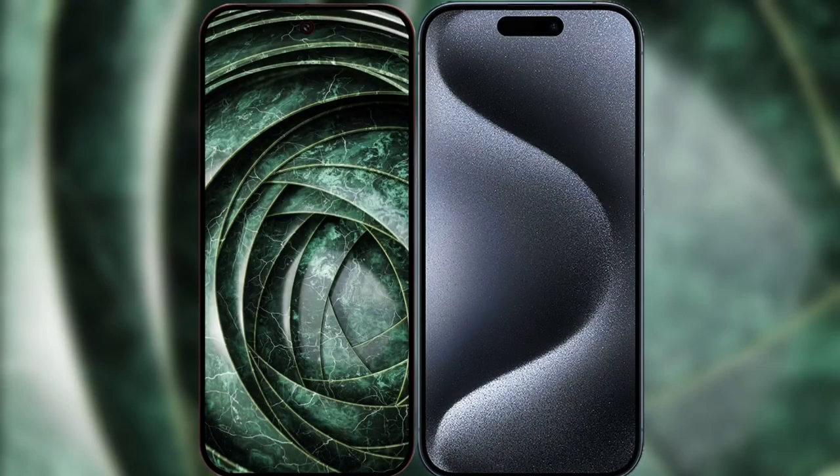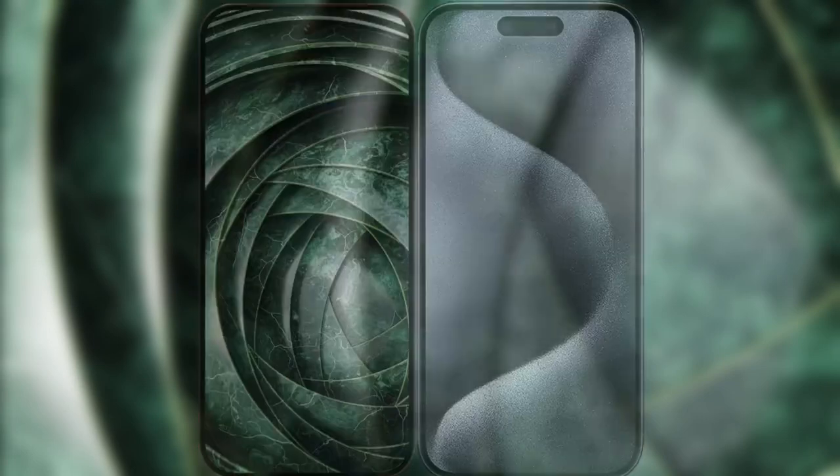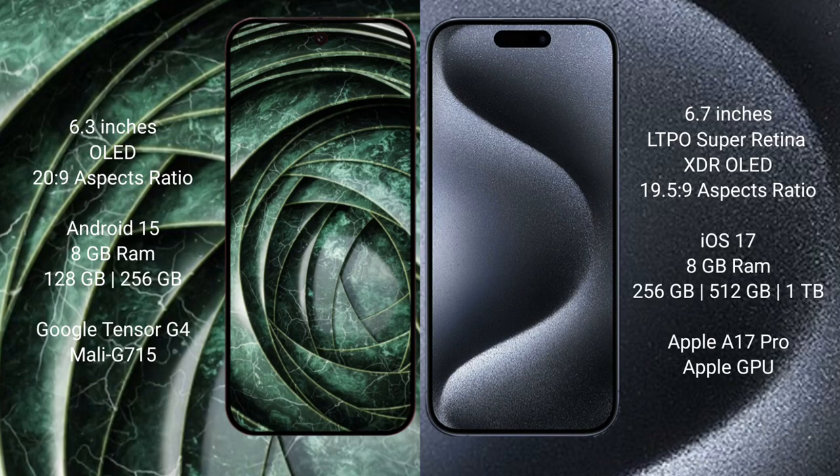I will compare the new Google Pixel 9a with the iPhone 15 Pro Max. The Google Pixel 9a has a 6.3-inch LED display with a resolution of 2009, and the iPhone 15 Pro Max has a 6.7-inch LTPS Super Retina XDR LED display with a resolution of 1959.